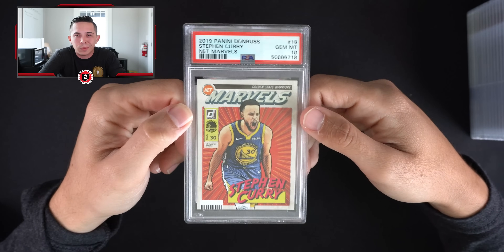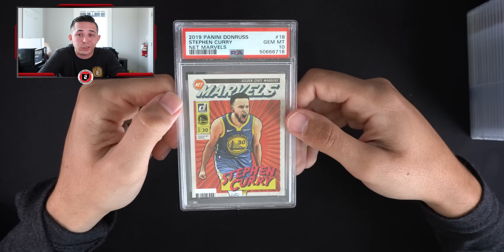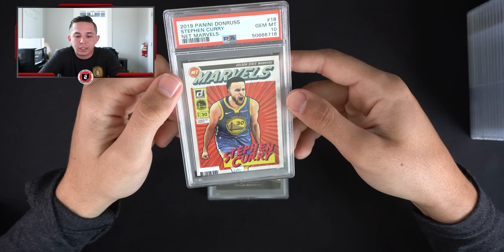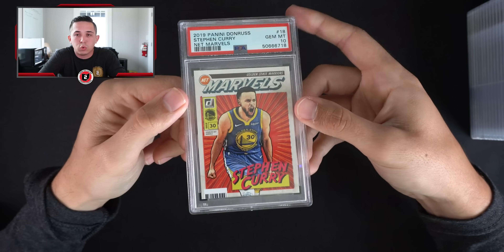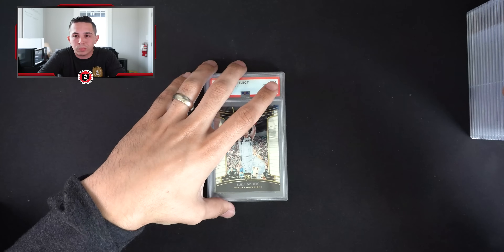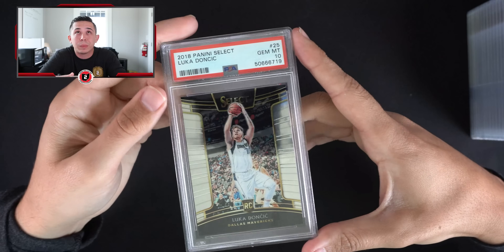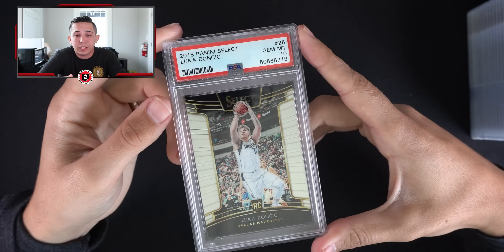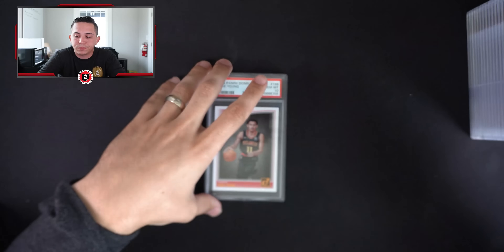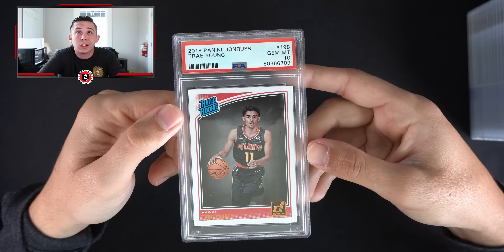I've kept all of them because these are First Year Marvels — they actually do pretty well, I think these do like $600. The first year they didn't produce them as much — they were like one per box. In the later year they were one per pack in retail. Luka Select rookie PSA 10 — can't go wrong with any Luka PSA 10 stuff, the kid's gonna be a stud.